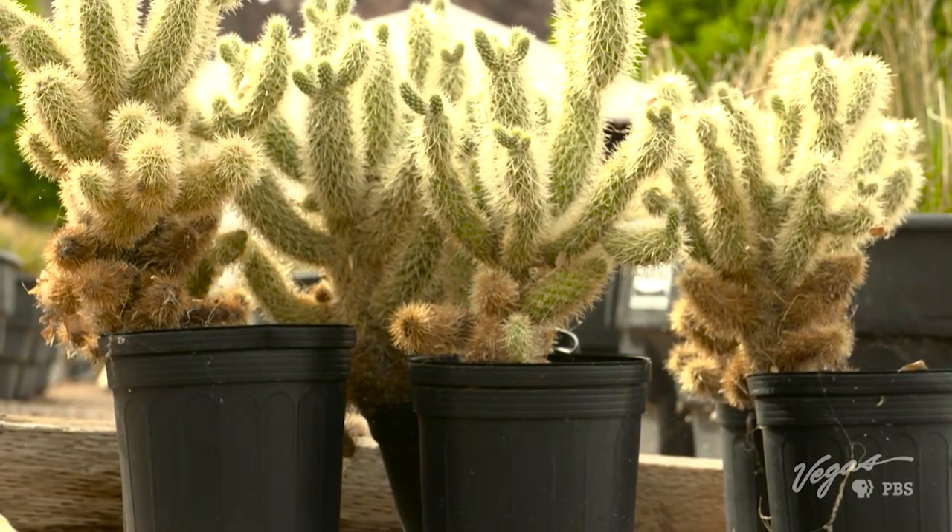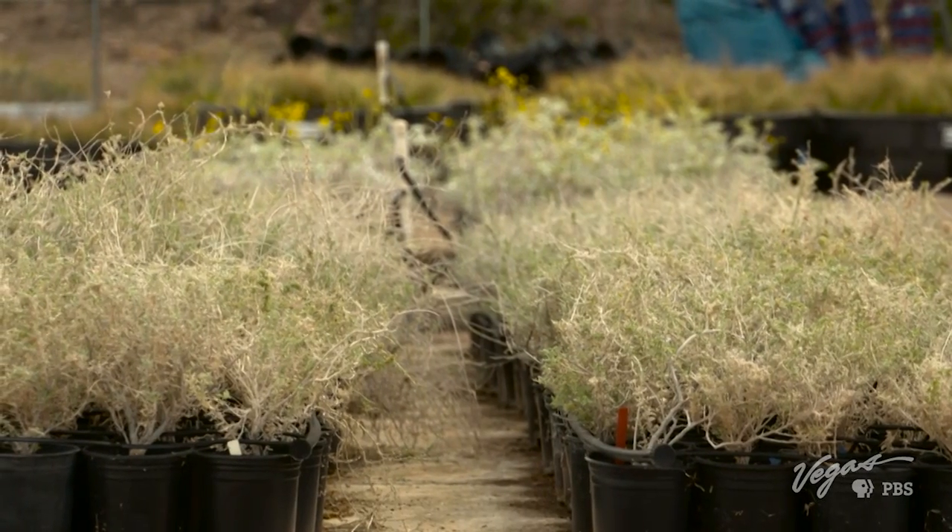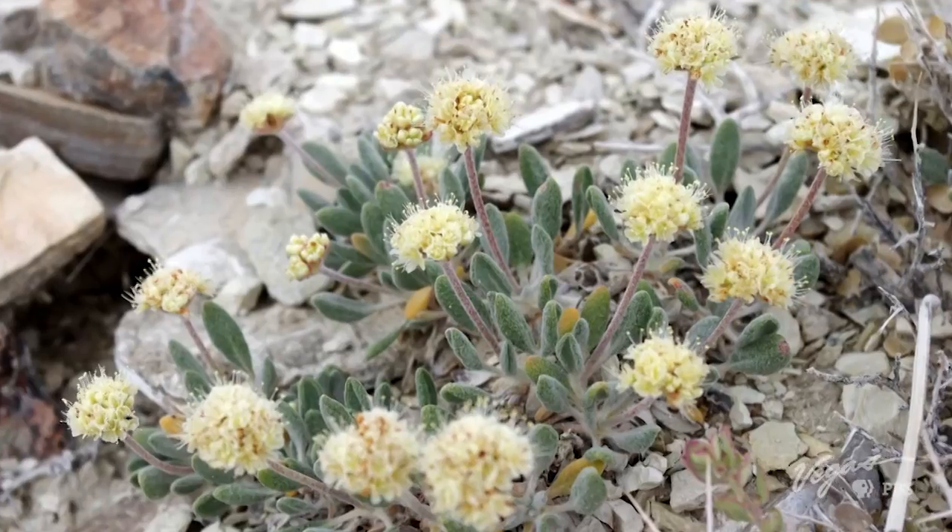Nevada has more than 2,800 native plant species. They're better for the environment than non-natives, requiring less maintenance and preventing soil erosion.